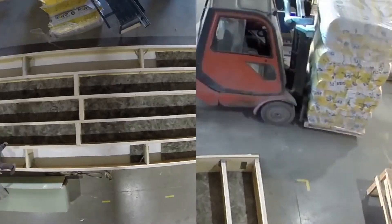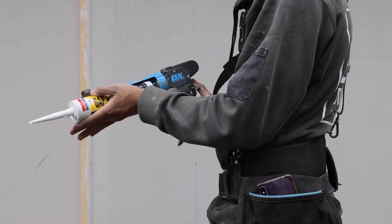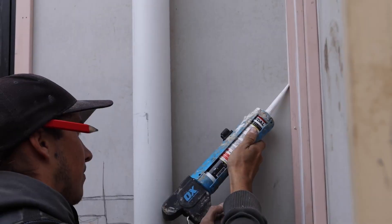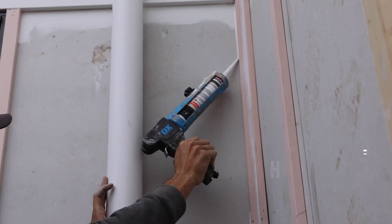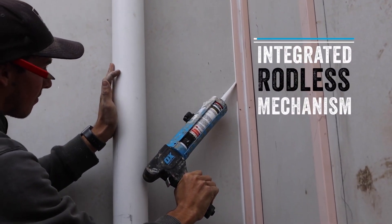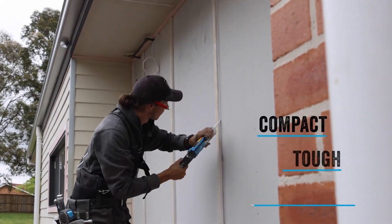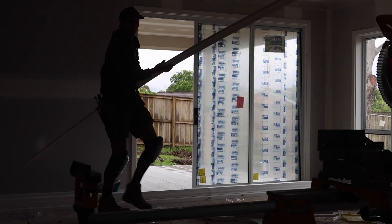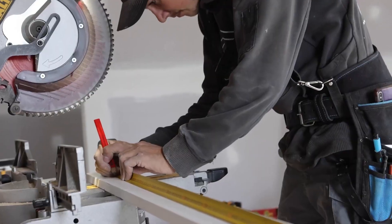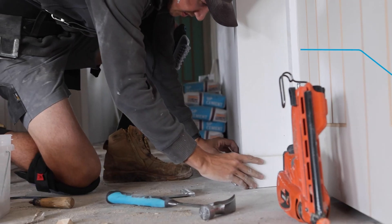The OX Tools Rodless Caulk Gun is an innovative tool priced at $63.50, designed to make caulking easier, especially in tight spaces like shower stalls. Despite being only 34 centimeters long, it delivers powerful performance thanks to its 7-to-1 gear ratio. This feature makes it suitable for a wide range of sealants and adhesives, allowing users to tackle various projects with ease.